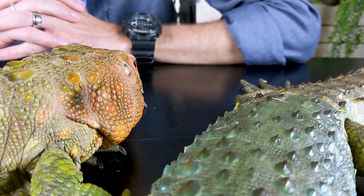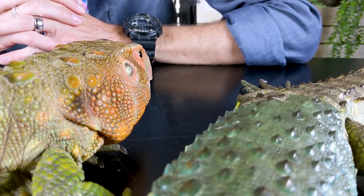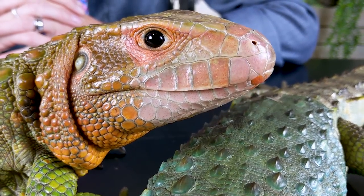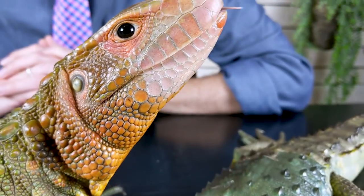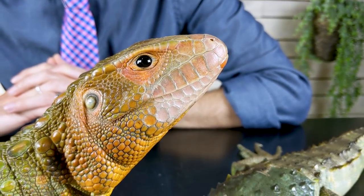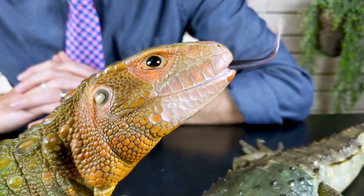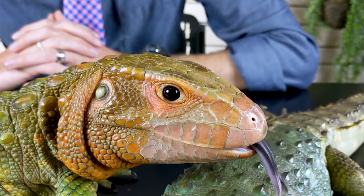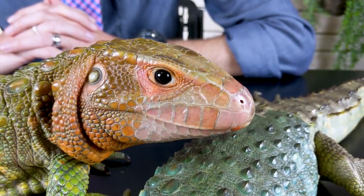He has a lot of great videos on caiman lizards because caiman lizards are his favorite lizards in the world, and he now has three of them. You probably know Thorn here. And this is Ivy, one of his two new female caiman lizards that he just got. We will put some links down in the description so you can check out his channel as well, because you are going to want to learn more about these cool lizards.